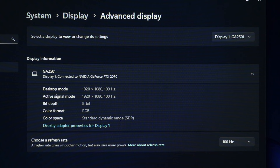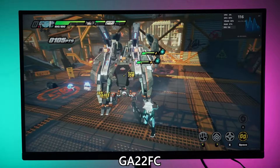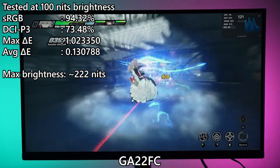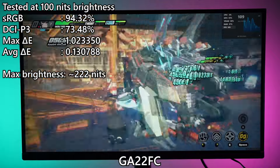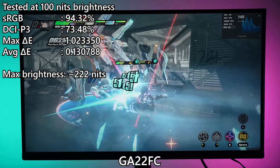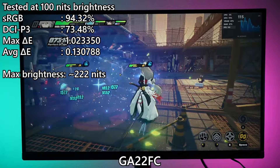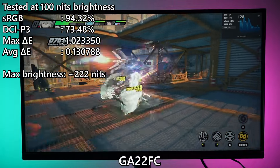The difference is in color reproduction. For the GA22FC, our colorimeter reports that this monitor covers around 95% of the sRGB color gamut and has a very low Delta E number. The maximum achievable brightness is also not bad — we're getting around 222 nits — so if you're using it indoors, it's going to be fine.